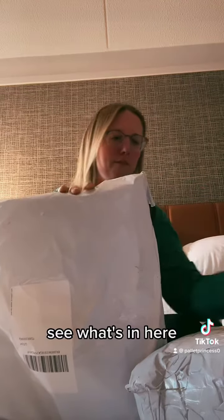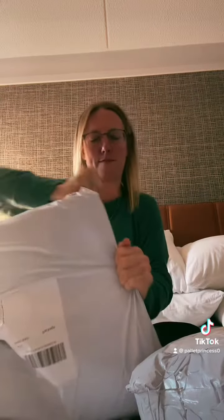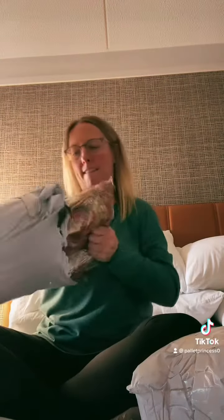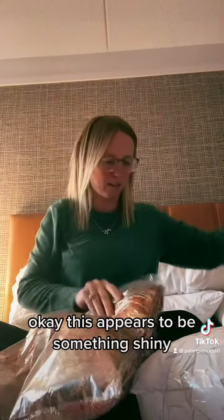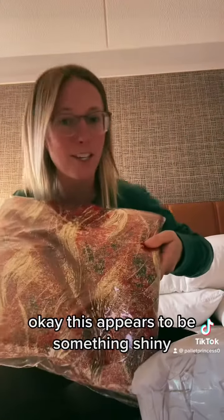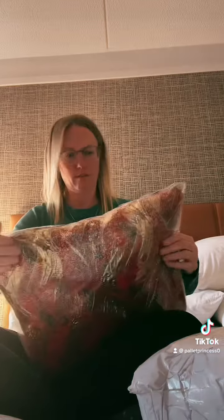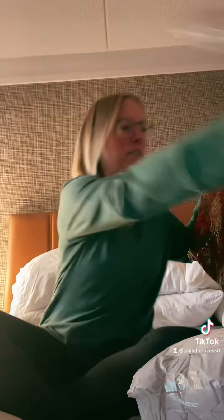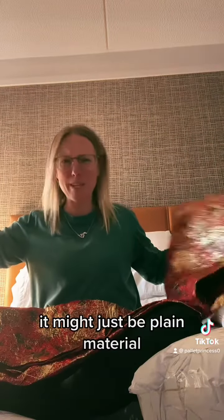I'm going to see what's in here. So, a lot of these say return to sender — insufficient address. This appears to be something shiny. I wonder if this is painful. It might just be plain material.